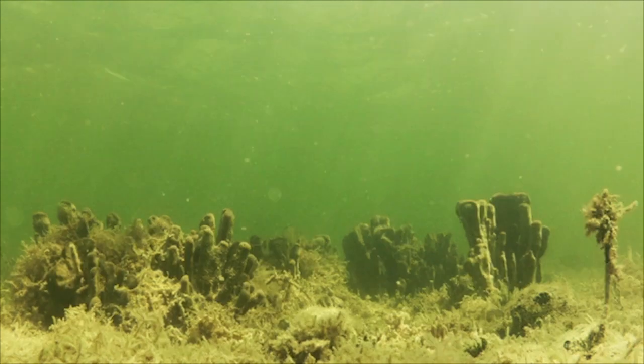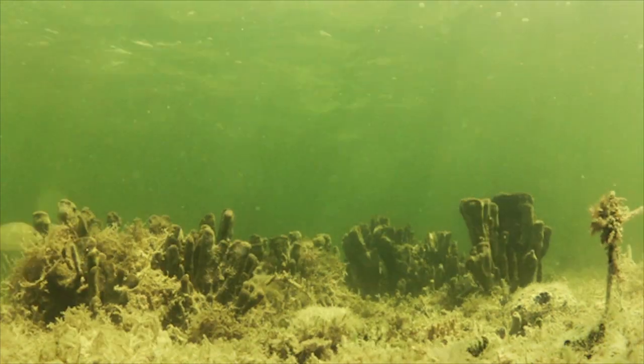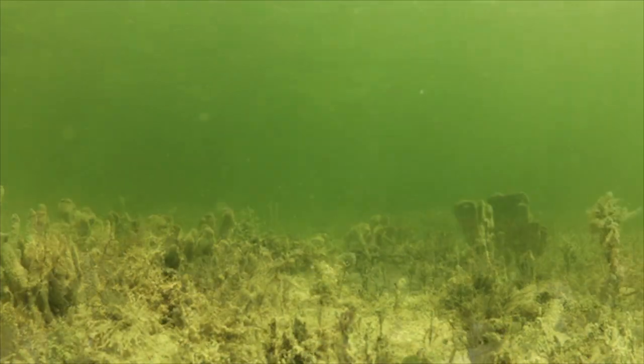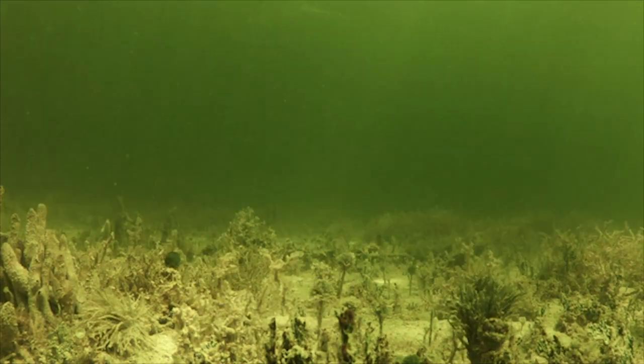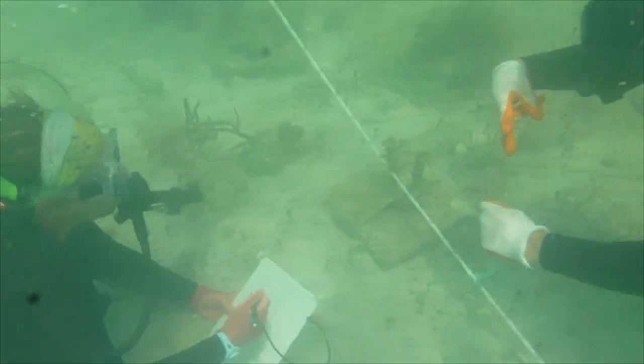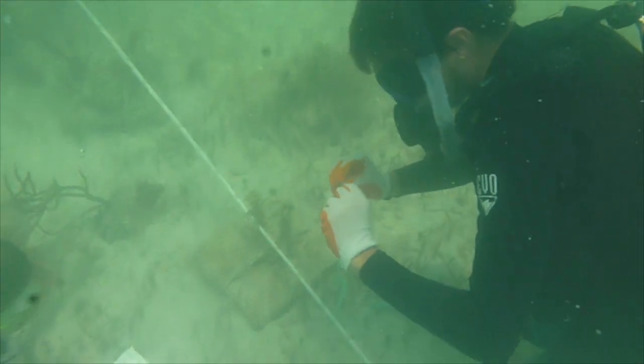Unfortunately, over the past few decades, the hardbottom habitat of Florida Bay has experienced massive sponge die-offs as a result of widespread algae blooms. Our team of researchers wanted to explore how this habitat degradation might alter the soundscapes of those hardbottom habitats. Once again, we used the hydrophone recorders to measure the soundscapes of healthy hardbottom areas that didn't have sponge die-offs versus degraded areas that underwent sponge die-offs.